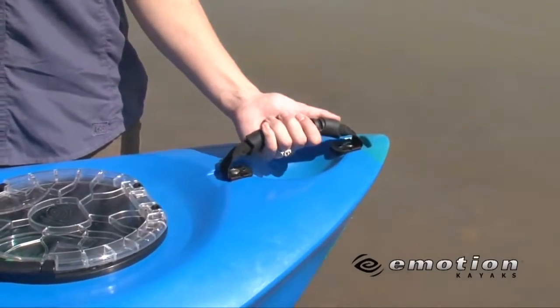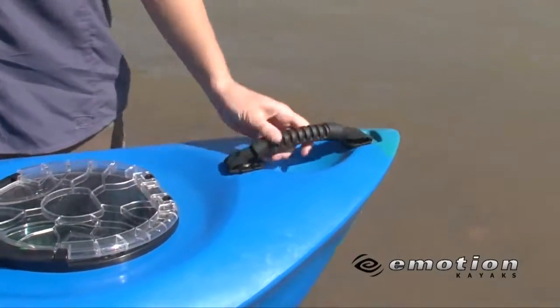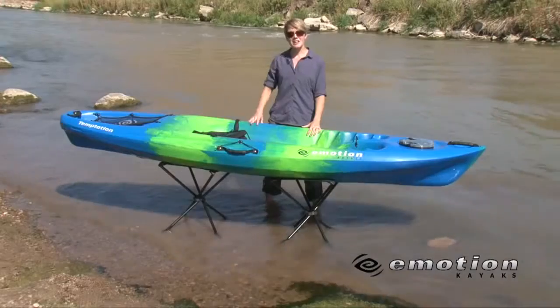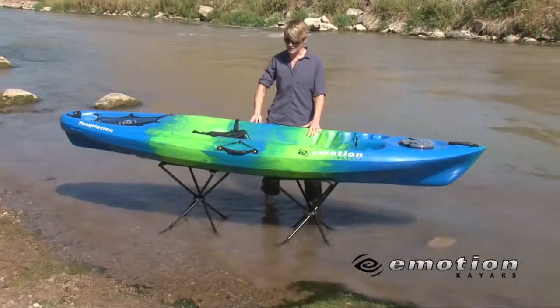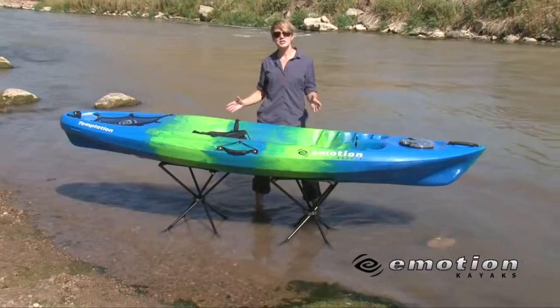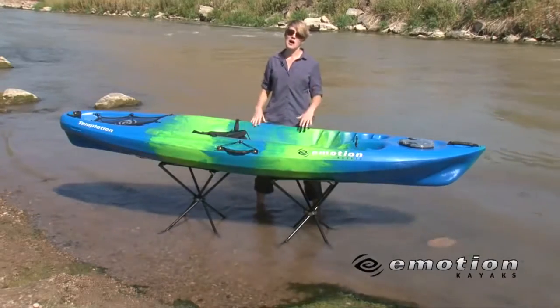Here we have our luggage-style carry handles, located at the front, the back, and on both sides. Above our side handles, we have our ledge-lock paddle keepers, which can easily secure your paddles to keep your hands free, so you can take pictures or eat a sandwich while you're out on the water.